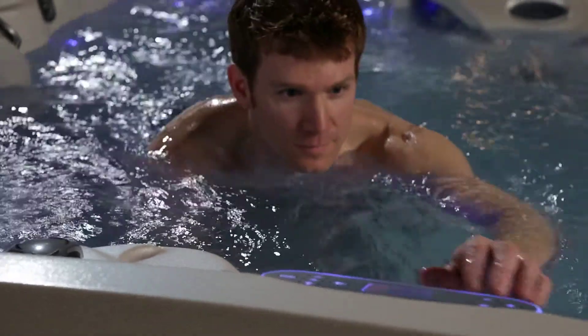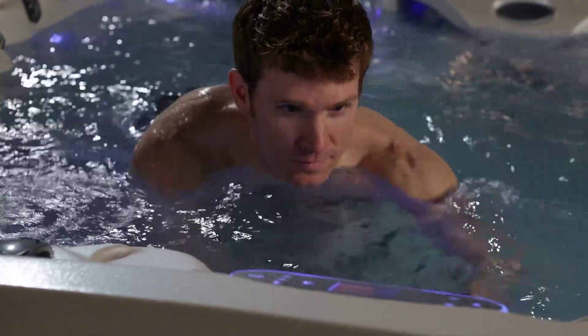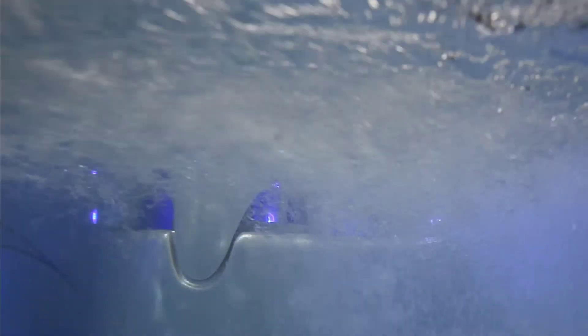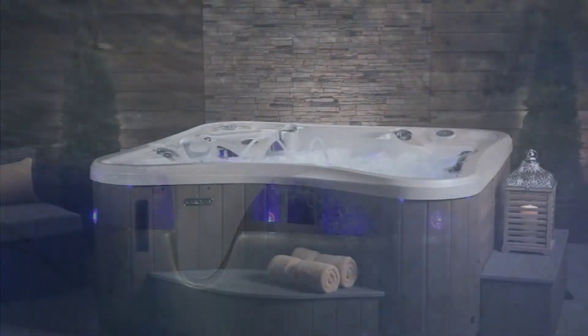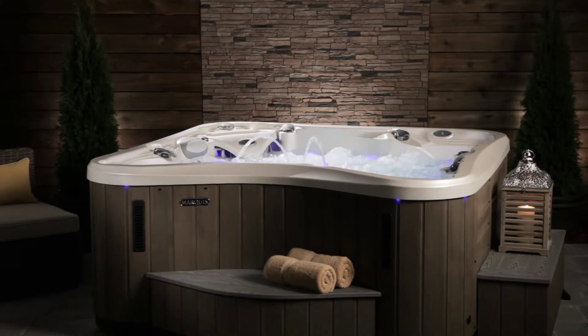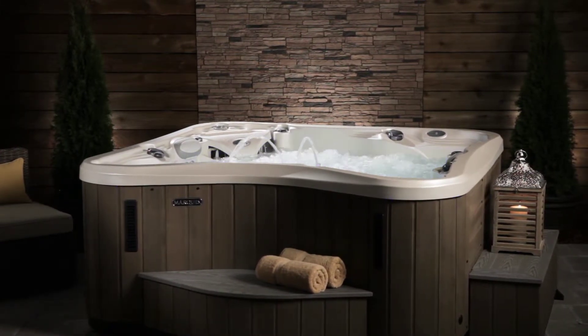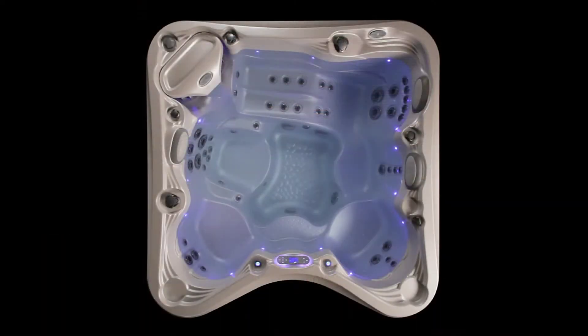The ultimate hot tub experience means the very cleanest water possible with the very simplest of requirements for your time and effort to maintain the hot tub. And regardless of which sanitizer you use, you won't find a more effective hot tub cleansing machine.